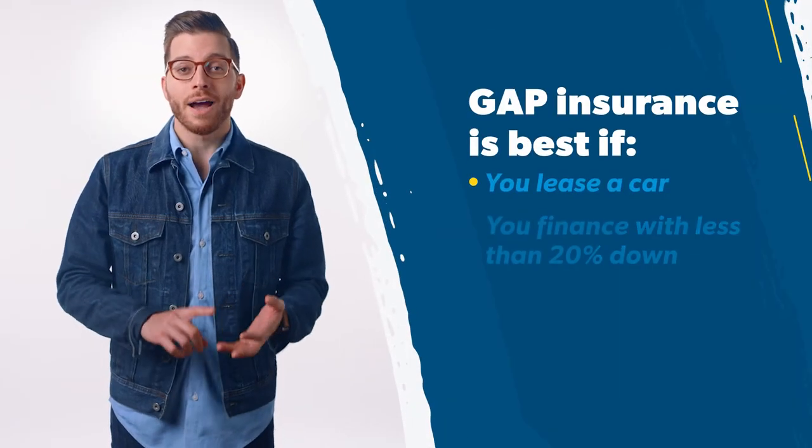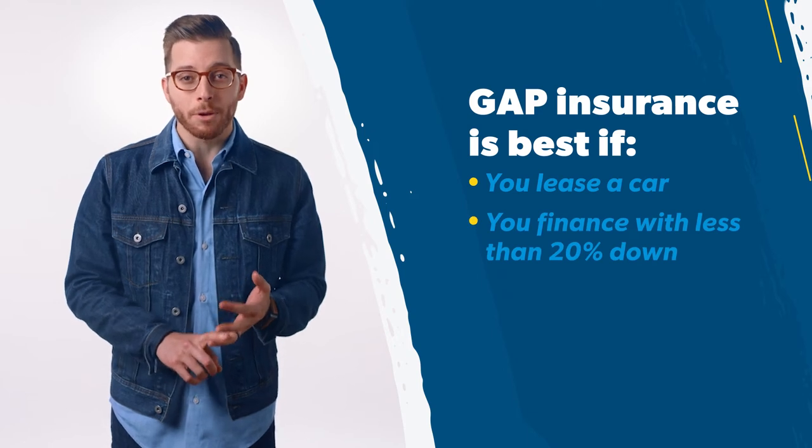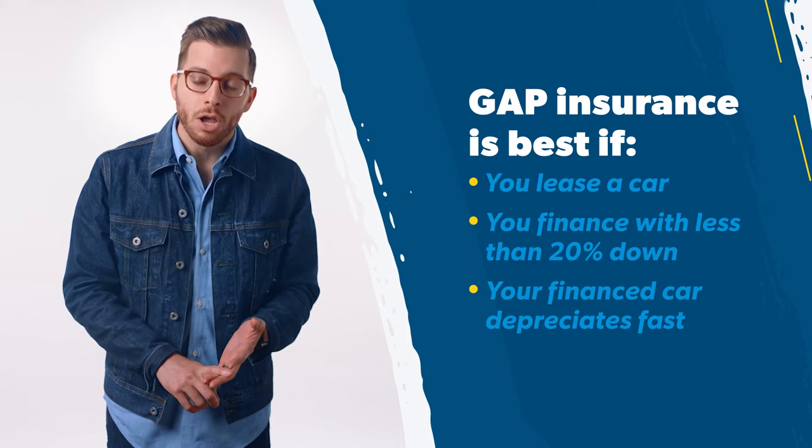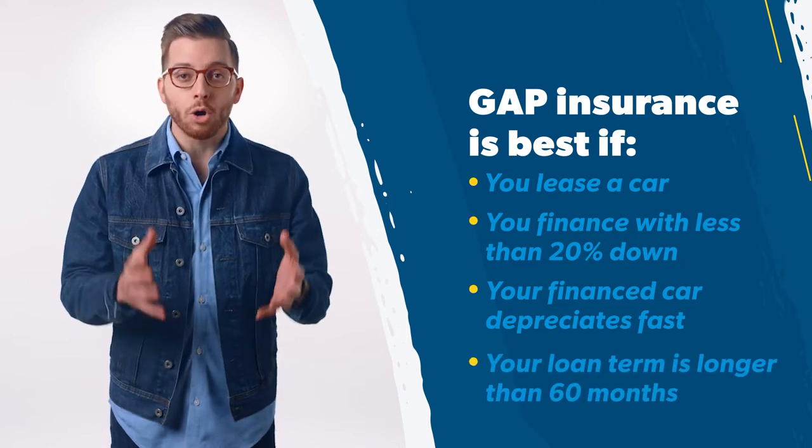The best way to explain how gap insurance works is to give you some sample situations where it might come in handy: if you lease a car, if you finance your car with less than a 20% down payment, if you finance a car that depreciates faster than average, or if the term of your loan is longer than 60 months. Full disclosure: here at Ramsey Solutions, we're always going to tell you to buy your car with cash. We hate debt and would never recommend you get into any of these scenarios.